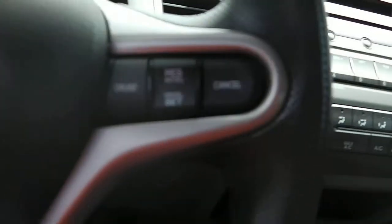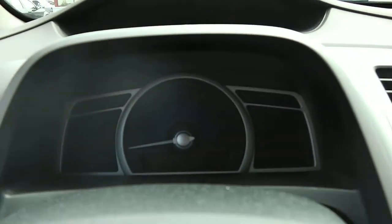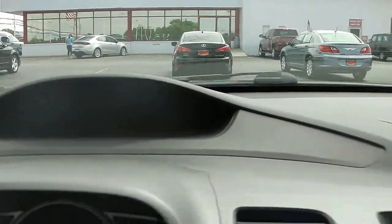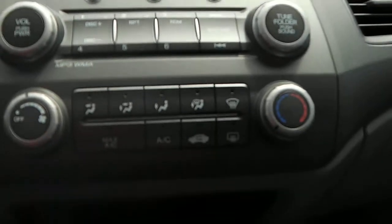You've got cruise control up on the dash and on the right side of the steering wheel as well. Nice design on the gauges, and your menu display is up there. CD player with AM/FM radio and climate control.